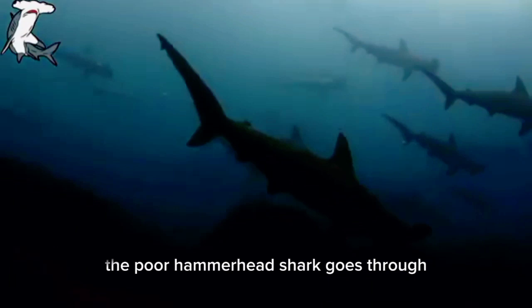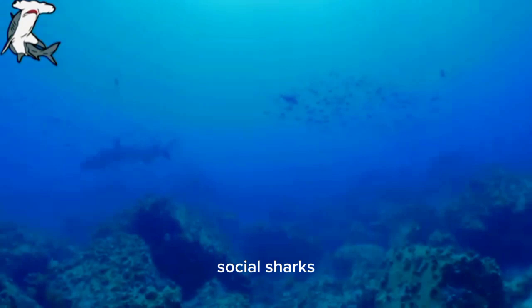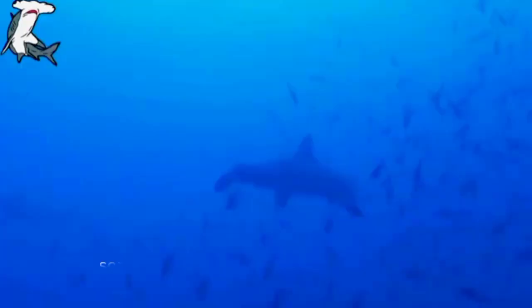Hammerhead sharks are quite the social butterflies — or should I say, social sharks. These fascinating creatures are known for traveling in schools, sometimes in groups of over 100 individuals.